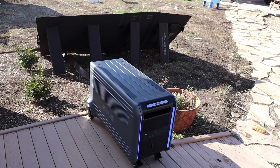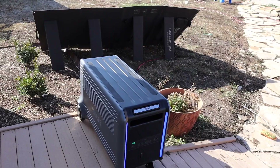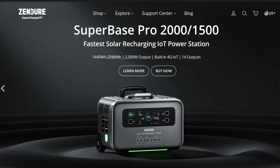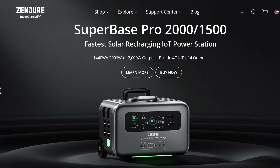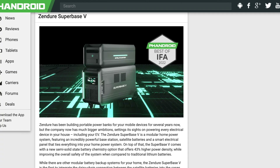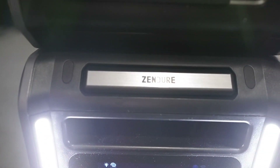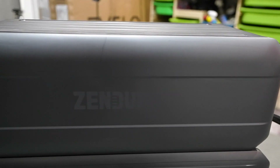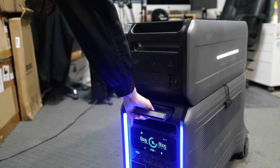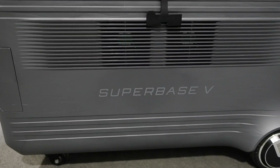I'm talking about the Zendure Superbase V. So real quick, who is Zendure? They are a clean energy technology company that's actually been around since 2013. Their attendance at 2022's IFA show really rocked the boat when they showed off this product and even clinched a Fandroid Best of IFA award. They have made all sorts of devices — mobile batteries, smart home panels, smart plugs, and even satellite batteries.